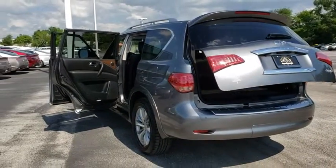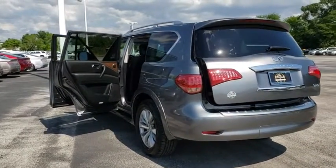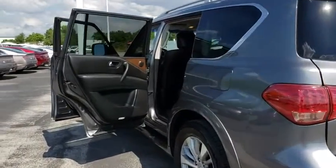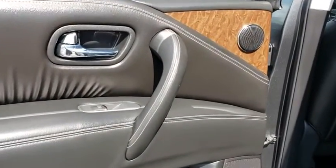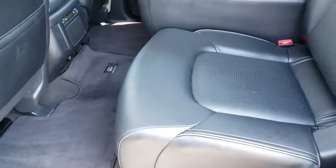Leather-wrapped steering wheel, adjustable steering wheel, power steering, four-wheel disc brakes, floor mats, aluminum wheels, auto-dimming rear-view mirror. Take this vehicle for a spin and see why so many shoppers are now proud owners.